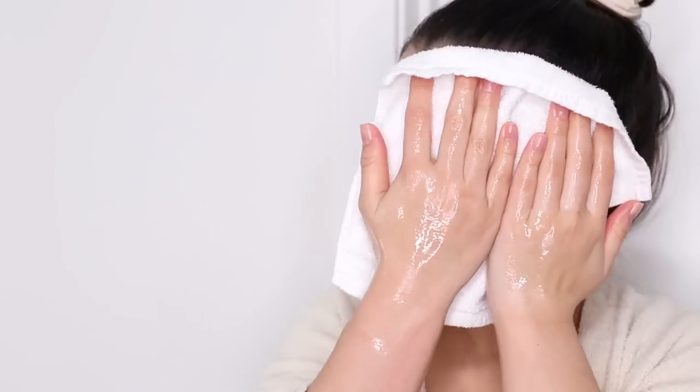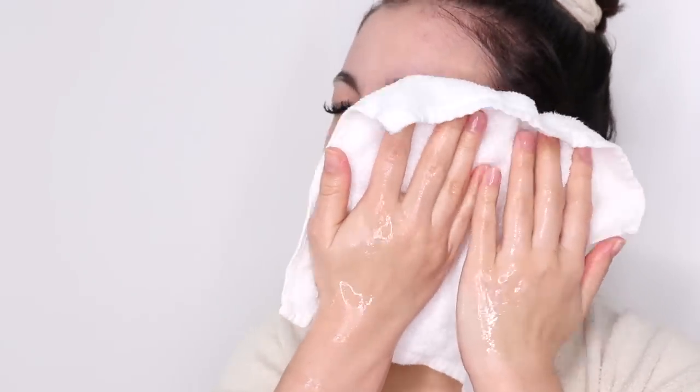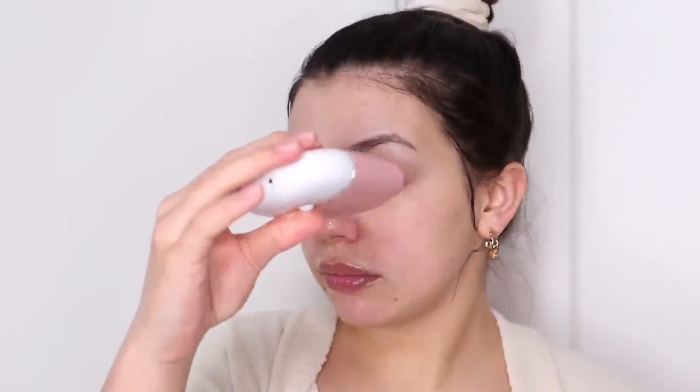I dry my face with a clean washcloth, and because I have eyelash extensions I dry them quickly with a little mini fan. Because my skin has been so dry and irritated lately, the Hi Mirror I mentioned at the beginning has been super helpful at figuring out what the best products and practices are for my skin.